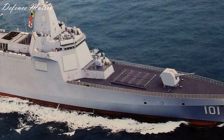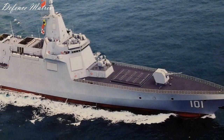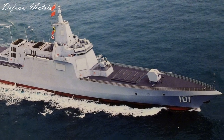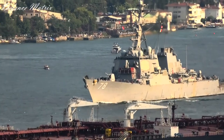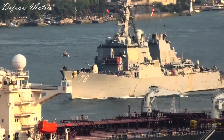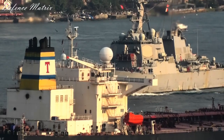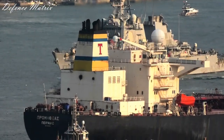Vertical launching systems का number depend करता है कि आप destroyer किस purpose के लिए use करने जा रहे हैं। America और China की बात करें तो उनके intentions different हैं - वो अपने destroyers को power projection की तरह use करना चाहते हैं और land attack के लिए भी। तो उनके vertical launching systems anti-ship missile, anti-surface missile carry करते हैं।